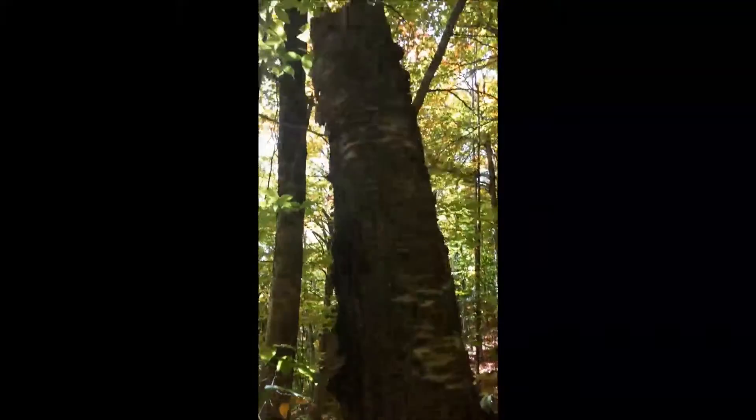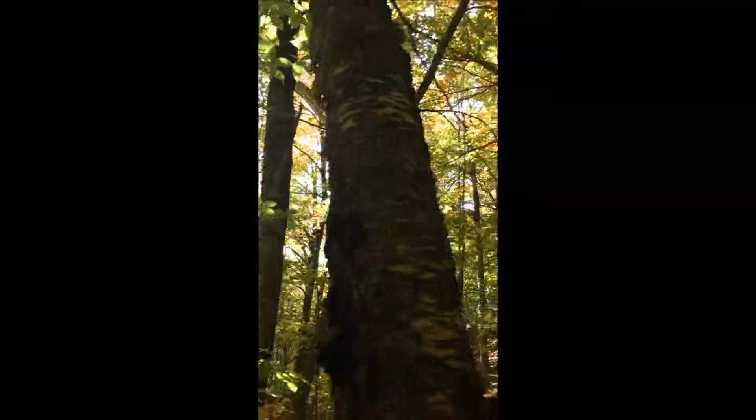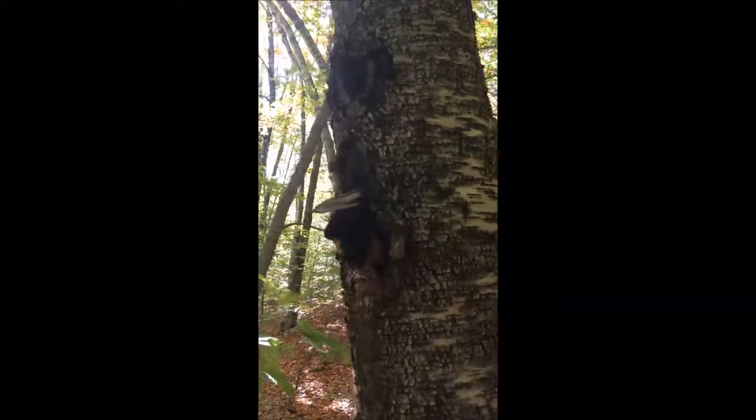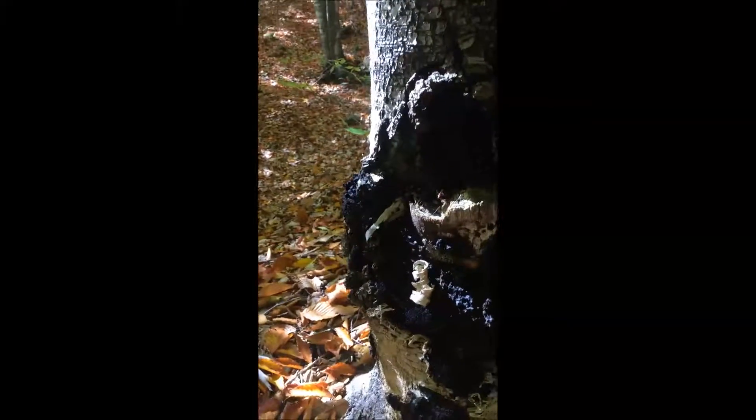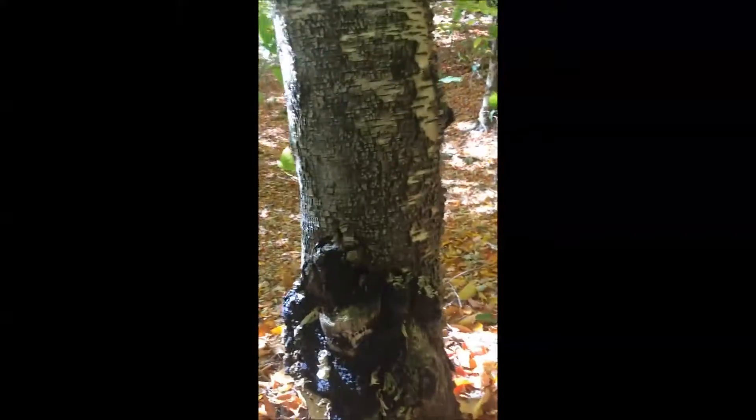Here we are at the base of this birch. As you can tell, it's broken off, so it died a little while ago. There are a couple of spots on here where there's some chaga, and then down around this limb where it broke off, there's some clusters of chaga. The only problem is it's been dead long enough that it's pretty brittle, so we're going to leave it.